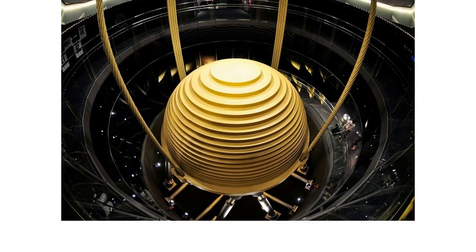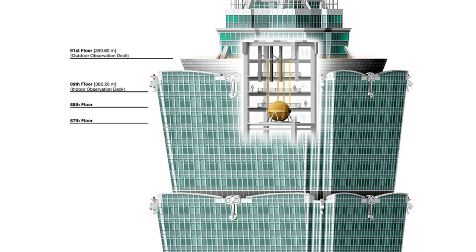Taipei 101 contains a 728-tonne mass damper, a large spherical steel pendulum that offsets lateral movements caused by strong winds. The tuned mass damper is located in a large multi-story cavity near the top of the tower. This location is ideal for countering overturning forces, a necessary precaution in a typhoon-prone part of the world. Nearly every aspect of the building's design is steeped in symbolism. The number 100 symbolizes perfection, and 100 plus 1 represents further breakthrough, innovation, and new beginnings.